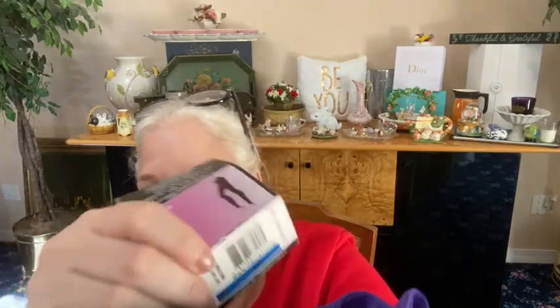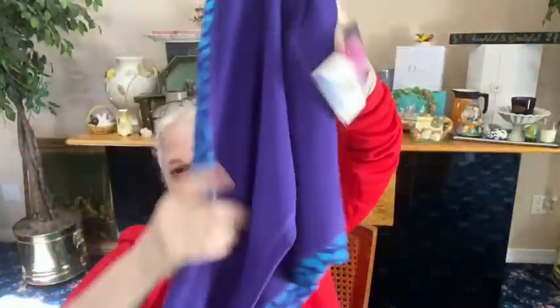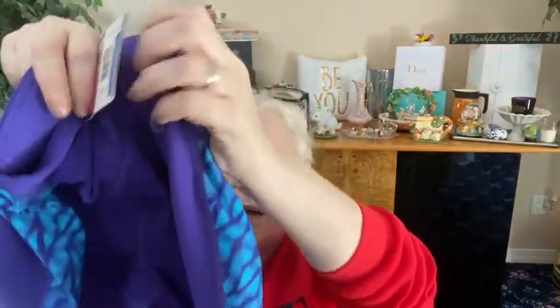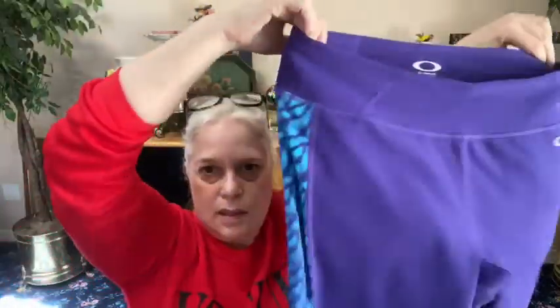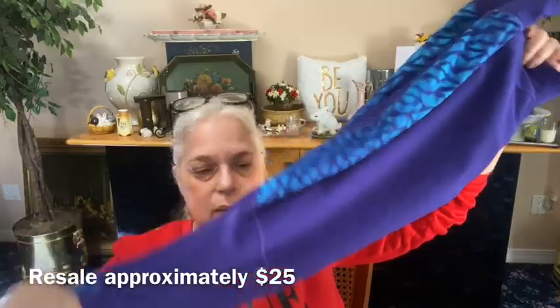Next, from Oakley, originally $80, size extra large — oh, these are nice capri workout pants. In the back they say Oakley, they're purple and then they've got aqua blue on the sides. Oakley workout pants capris, new with a tag — let me put this to the side so it doesn't go through the wash with the tag.